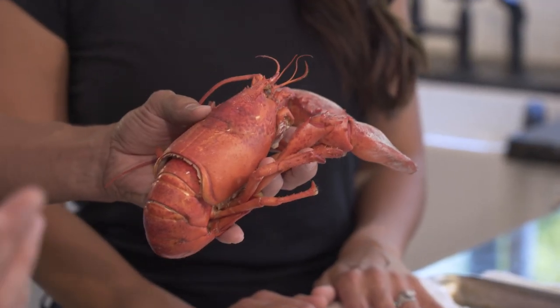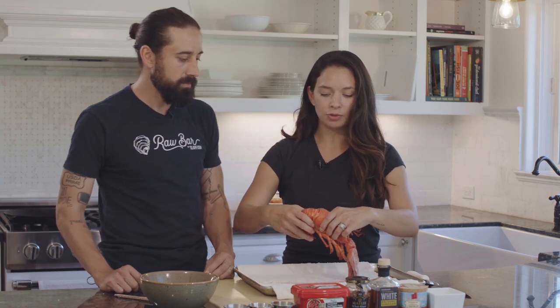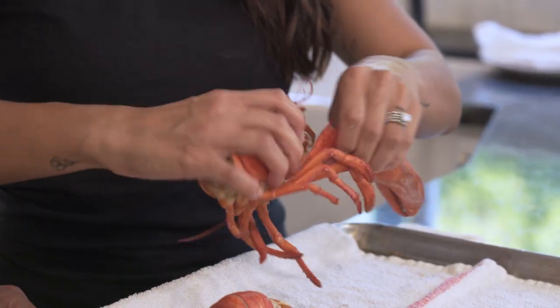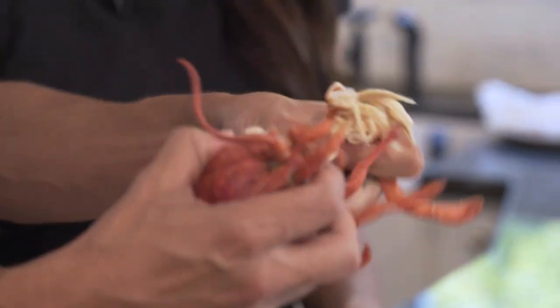It's a true success story — an iconic American fishery that's done so well over the years. Now let's break this sucker down. As you can see, she's twisting and pulling the arms — twist and pull — pretty easy. Same thing for both arms, and then you're left with this body. Now with the body, you can pull all these legs off.